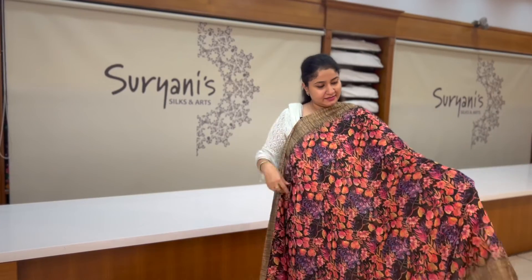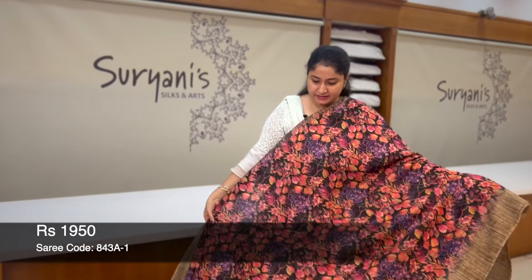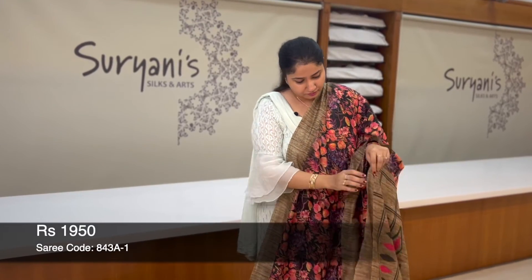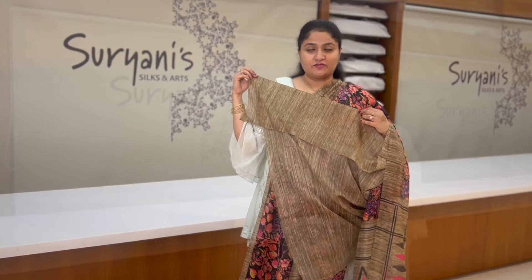Last one for the day — it is a similar pattern with floral prints running throughout the sari. This is the heavy pallu, designer blouse, priced at 1,950.